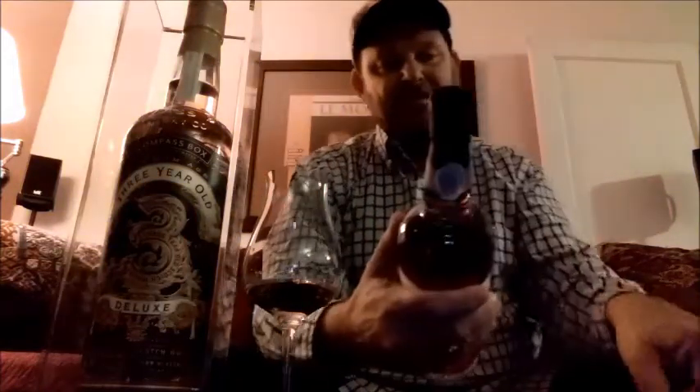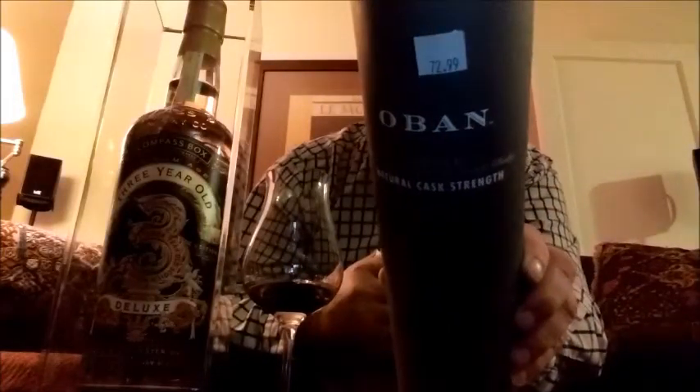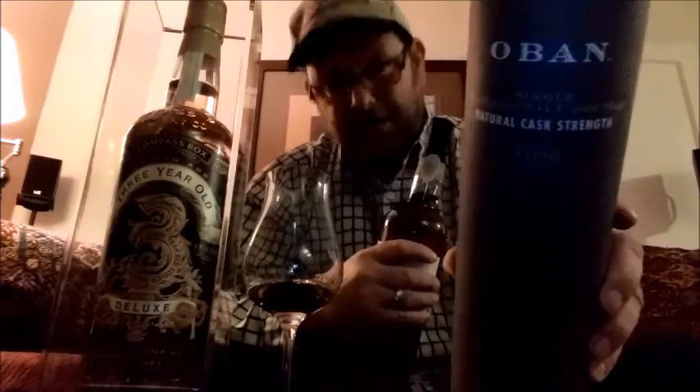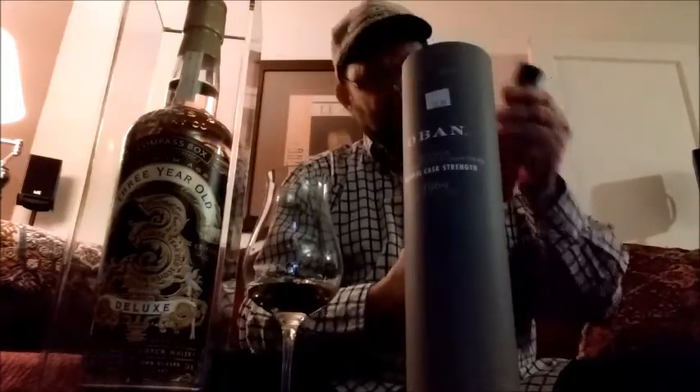They did not make that many bottles of this. In fact, they made 6,000 bottles, and this is bottle 5,637 of 6,000. The price on this is $72.99 — what you'd find on a 14-year.